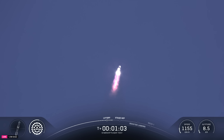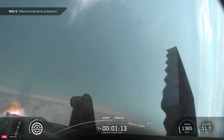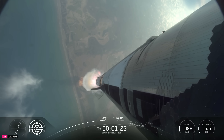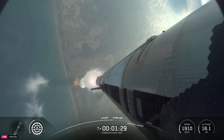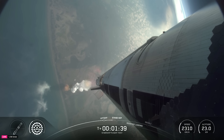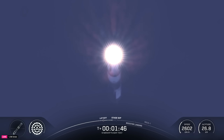Coming up on maximum aerodynamic pressure, then only about a minute and a half until we get into hot staging. Wow, Dan, that was incredible. We could feel the building shaking here, feel the vehicle's power. Now we're just about a minute away from shutting down those engines on the booster. Again, this booster is flying for its second time today. Hot staging coming up a little under a minute. We're going to see all but the three center engines turn off on the booster — our version of MECO, most engines cut off.